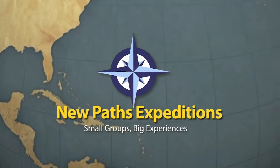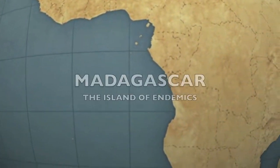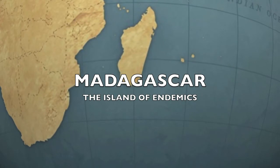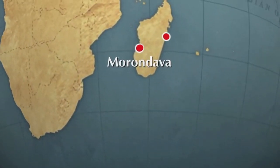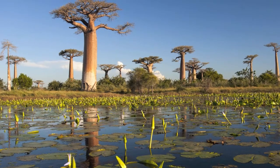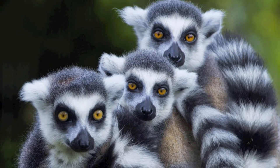New Paths Expeditions is proud to present one of the greatest wildlife expeditions on earth: Madagascar, the island of endemics. The expedition itinerary — the most complete and best paced being offered today — covers the center, south, east, west, and north of the island, providing the greatest possible diversity of ecosystems and wildlife species in just under two weeks.